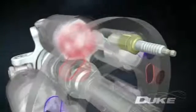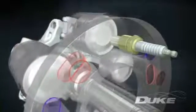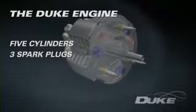The charge is then compressed before the cylinder is exposed to the spark plug. The charge burns, driving the piston down in a power stroke. The piston then rises again, ejecting the combustion gases through the exhaust port to complete the four-stroke cycle.